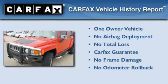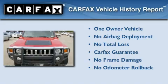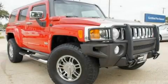This Hummer has had only one owner and it qualifies for the Carfax buyback guarantee. Please call us today for more information on this great vehicle.